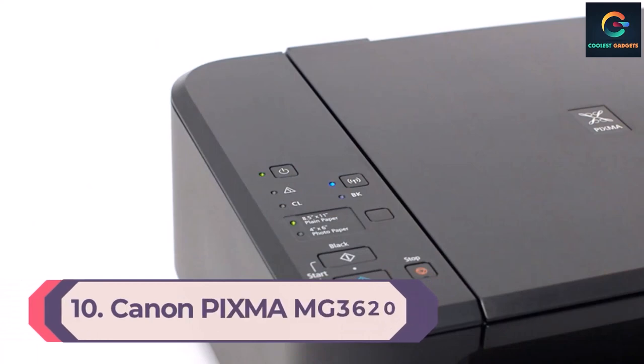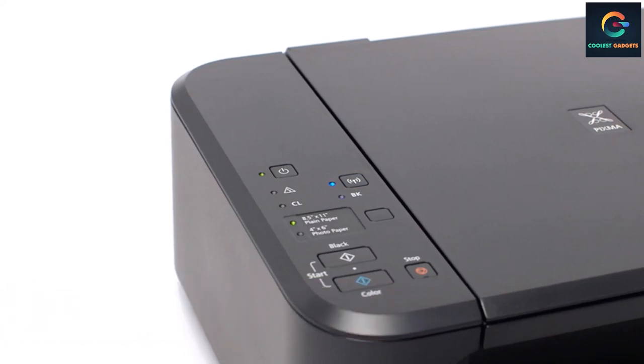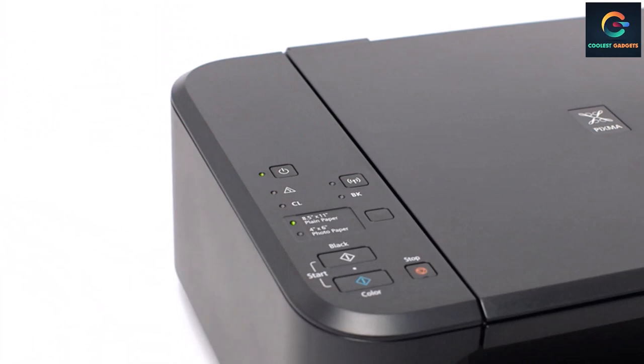Number 10: Canon PIXMA MG3620. For cheap printer options, the most entry-level and basic model you can get at this price point, our recommendation is the Canon PIXMA MG3620. This inkjet all-in-one produces good quality documents and photos, and that's about it. Aside from its not-so-sturdy build and lack of an automatic feeder for the scanner, the biggest downside with a cheap model like this is its page yield.